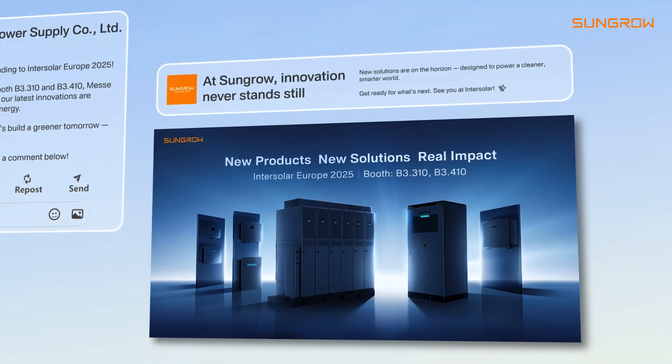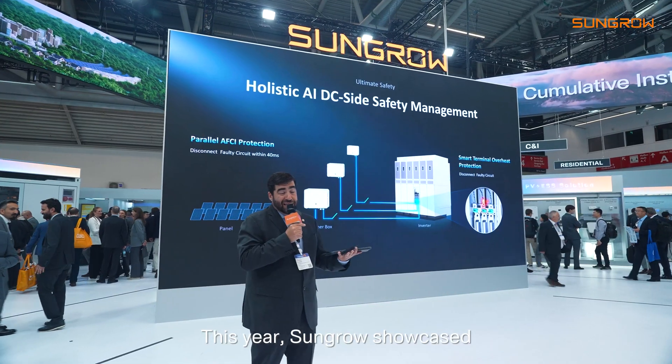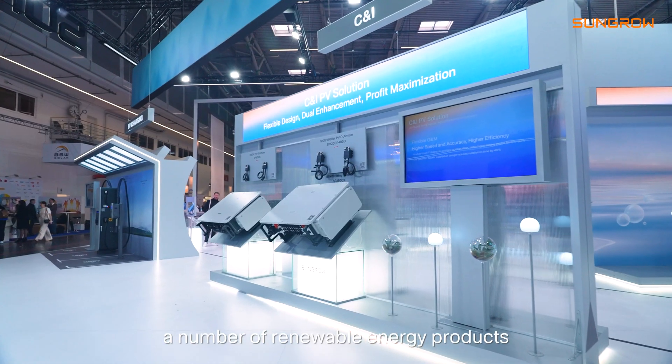Welcome to Intersolar 2025. We are here at the Sungrow booth and we are about to see a lot of technologies, future innovation, and a lot of surprises. This year Sungrow are showcasing a number of renewable energy products and digital solutions.